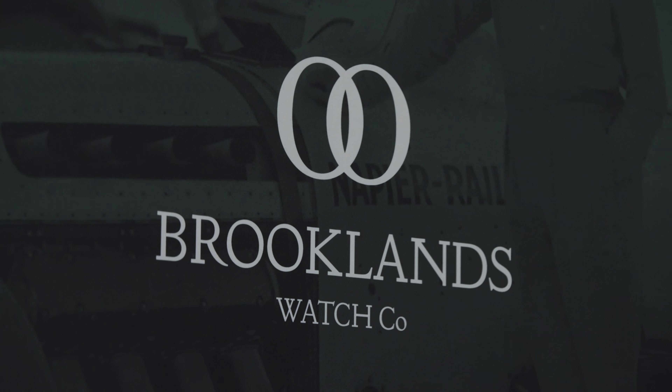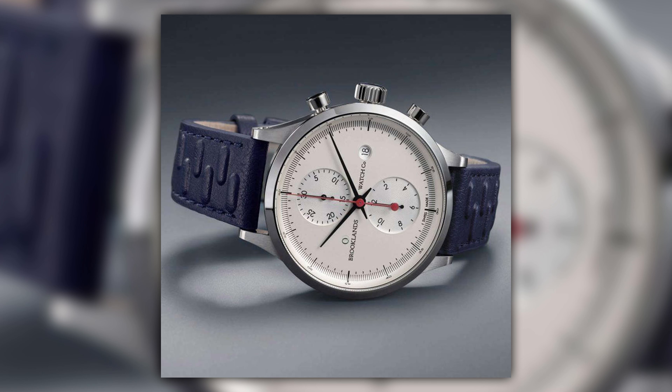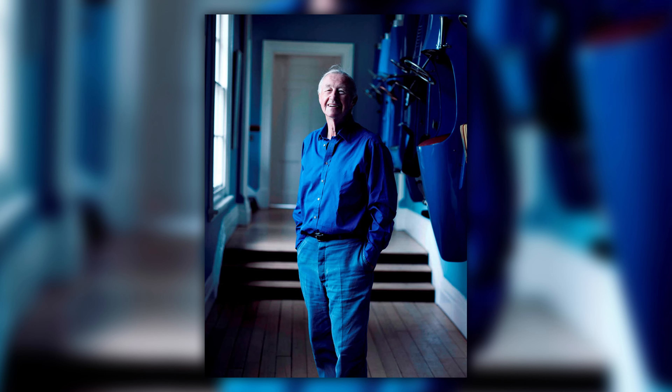Next up is Simon Jeffs, MD of Brooklyn's Watch Company. They're a new brand with one product — a racing chronograph designed by Sir Terence Conran — and they have a special limited run of just three watches for Watchmakers Day only. They're excited to showcase the brand and see how the special edition is received.